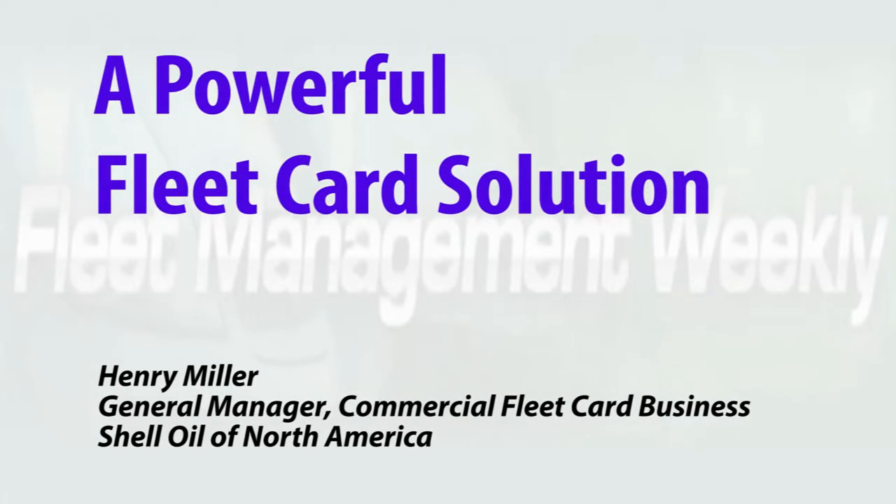Shell's Fleet Navigator card aims to be a total solution, providing controls and reporting, and it can be used anywhere MasterCard is accepted. Shell Oil launched Fleet Navigator over 15 months ago in the U.S. It's a universal product which gives fleet managers the universal acceptance that they need — meaning anywhere MasterCard is accepted, over 95% of the locations in the U.S. that have fuel accept our card.